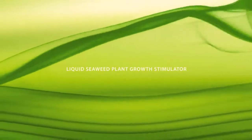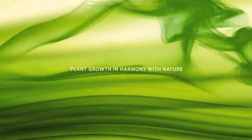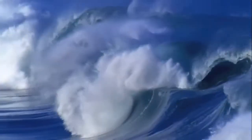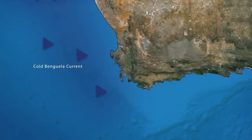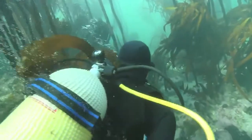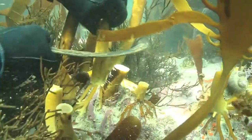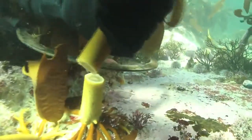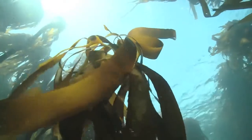With patents registered worldwide, the story of Kelpak had begun. Today, farmers in over 60 countries have come to rely on Kelpak to enhance their crops. The clean cold waters off the Atlantic coast of southern Africa, together with the nutrient-rich Benguela current, provide perfect conditions for the rapid growth of giant kelp. Divers harvest by hand in strips, ensuring a uniform age and size of the raw material and consistent hormonal activity in the end product.